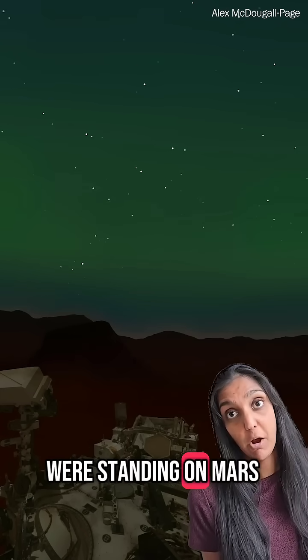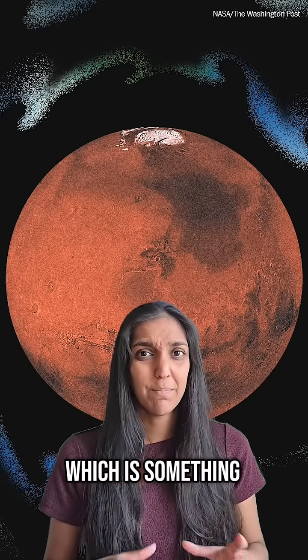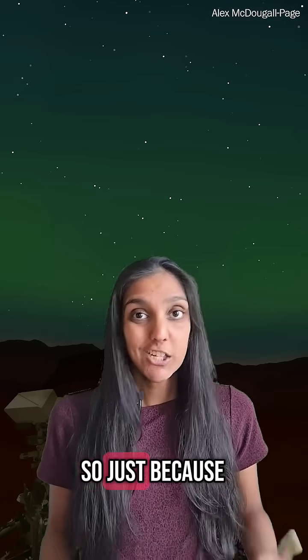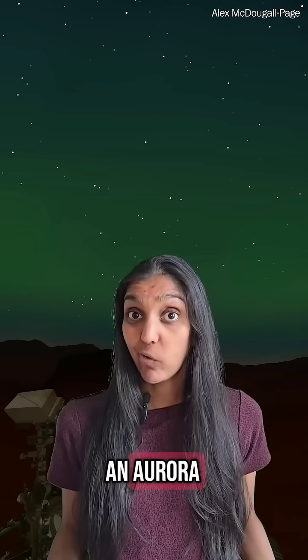Here's a generated image of what it might look like if we're standing on Mars. The aurora appeared uniformly and globally across the planet, which is something we don't experience here on Earth. So just because you don't have a strong magnetic field doesn't mean that you don't get an aurora.